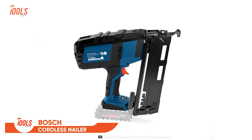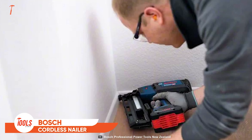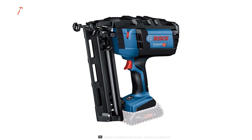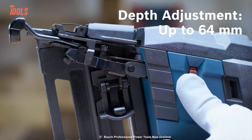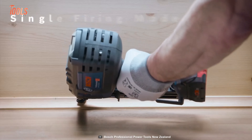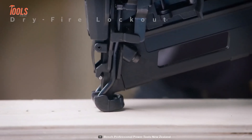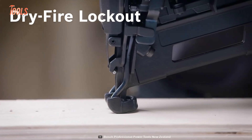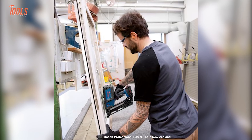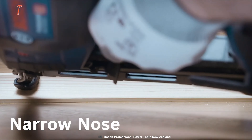Nailing materials together with a hammer isn't a good way. You better go with this Bosch nailer to get the job done quickly. It allows a convenient depth adjustment of up to 64mm and works flawlessly in single firing mode. The dry-fire lockout mechanism lets you bring a total professional look to every job. The narrow nose won't cause any damaging issues on the surface.